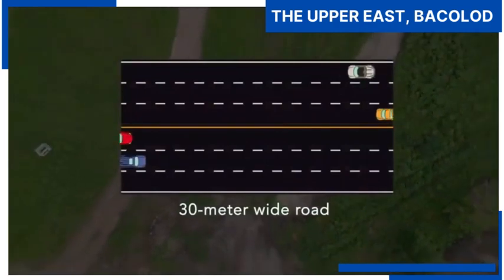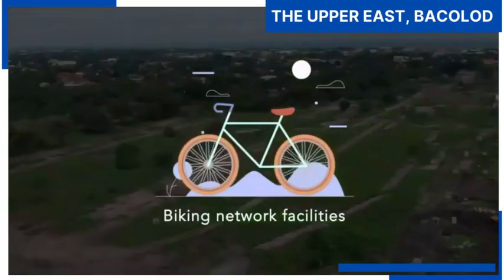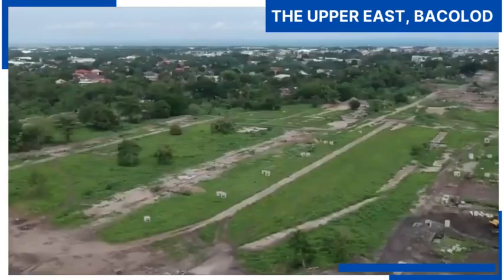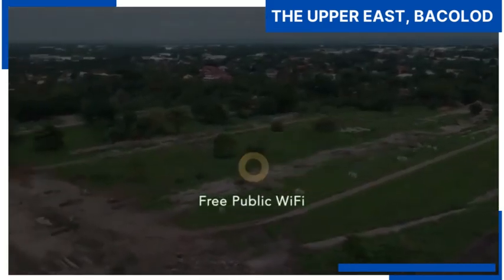With a 30-meter wide road and six-lane avenue, the Upper East will also have its own biking network facilities, and free public Wi-Fi will be made available in most parts of the township.